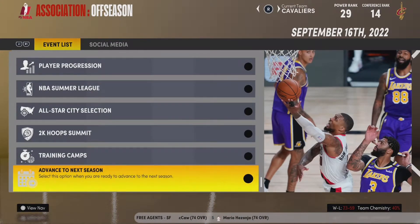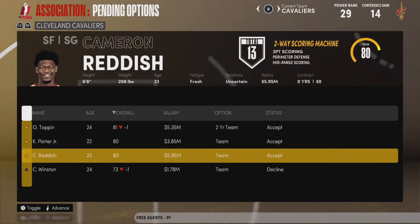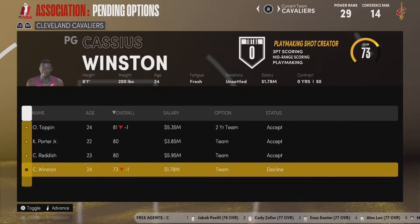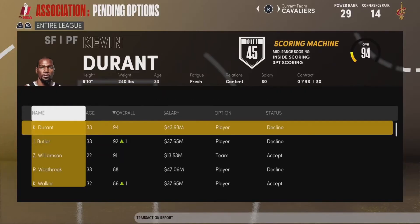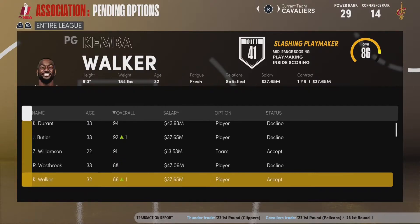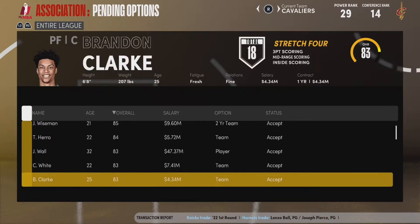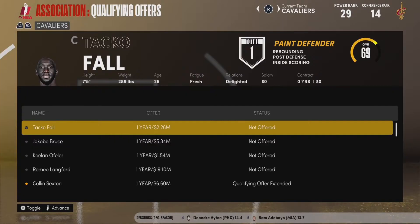For team options, we have four players: OB Toppin, Kevin Porter Jr., Cam Reddish, and Cassius Winston. We are going to accept all of them. Toppin, Porter, and Reddish were all no-brainers. I want to accept Cassius Winston as well — I'm not sure what his role will be next year, but I'd rather have him on the team. There are some big names who declined their player options, including Kevin Durant, Jimmy Butler, and Russell Westbrook, so they will all be unrestricted free agents this offseason.